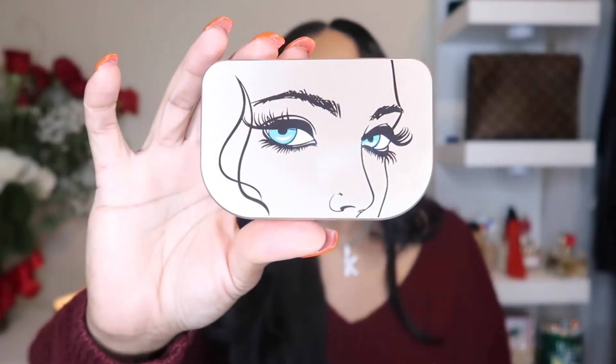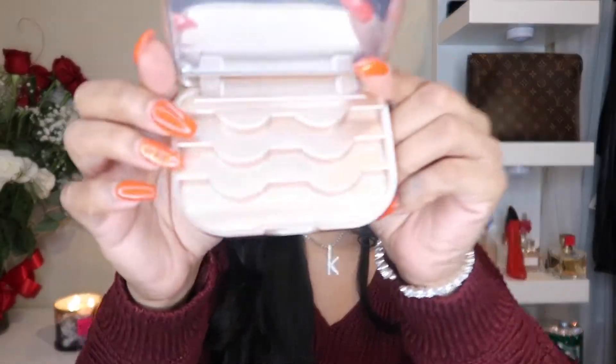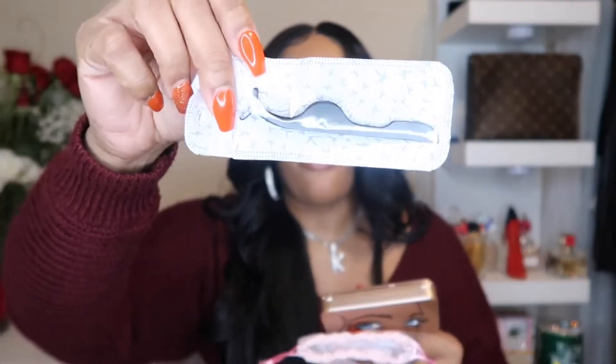Next, we have this cute little compact lash case. So when you're traveling, instead of bringing your lashes in the box they come in, you have this cute little case in a rose gold color. You have a mirror on here and you can put three pair of different lashes. I think this is a great way to keep up with your lashes during the trip. It also came in this cute little bag, and they gave me a pair of tweezers to place my lashes on with. This retails for, I believe, $7.99. I will link this below for you.